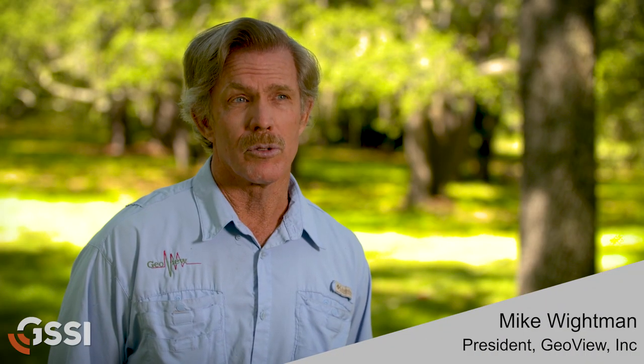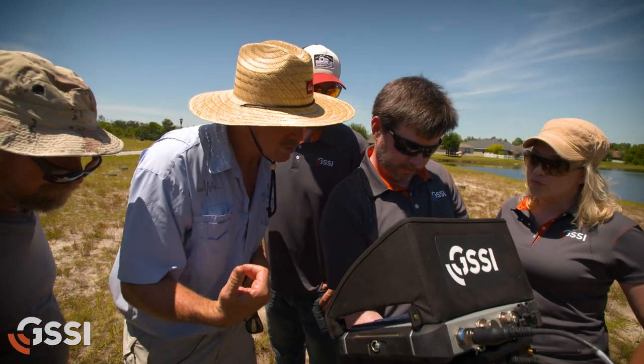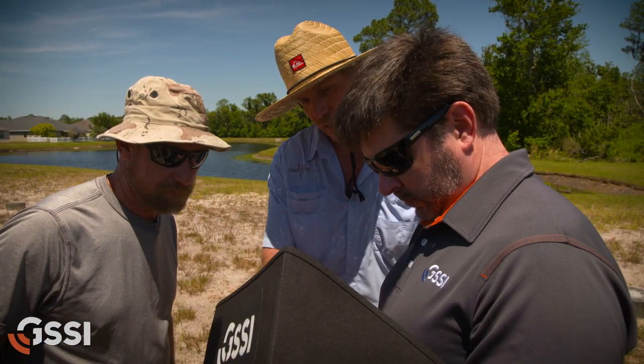I've collected a lot of radar data at this particular site, so I'm very familiar with the subsurface conditions, and this is by far the best imaging I've ever been able to obtain in terms of characterizing the buried sinkhole features. That's great penetration.